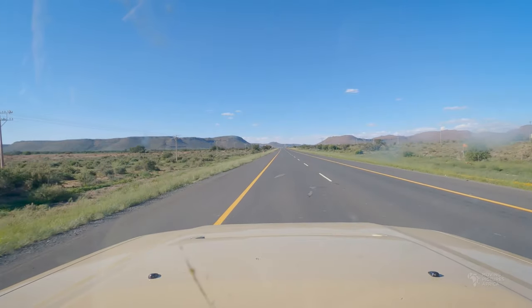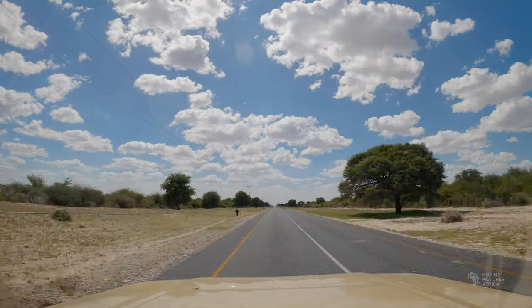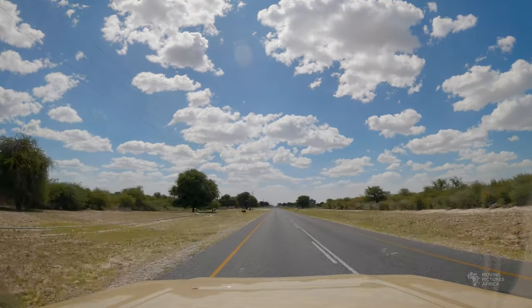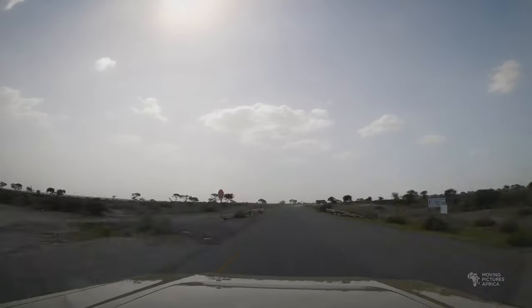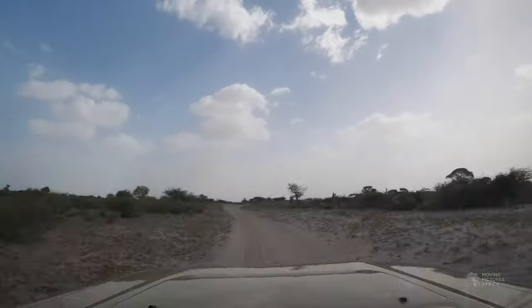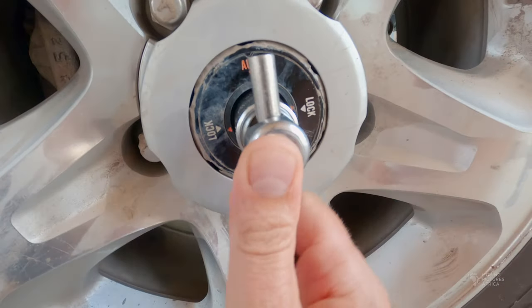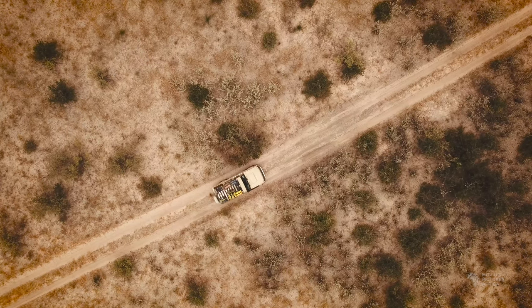We offloaded the dog and coffee table in Gaborone then continued north. The main roads in Botswana are generally good but we nonetheless reduced our speed to around a hundred kilometers an hour to avoid livestock in the road. After three long days of driving we finally turned off the tar road, aired down the tires, locked the hubs and headed down the dirt track that leads to the Central Kalahari Game Reserve.